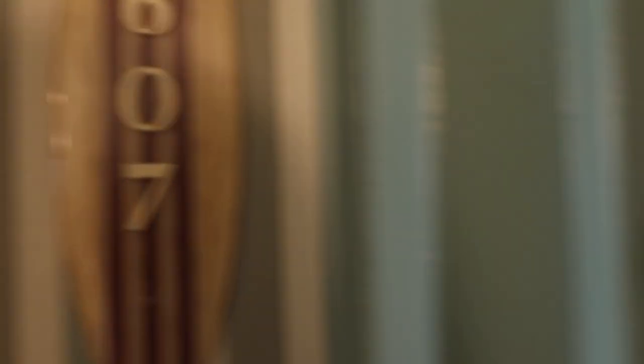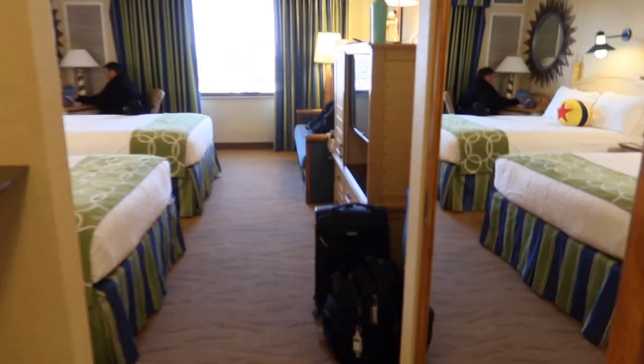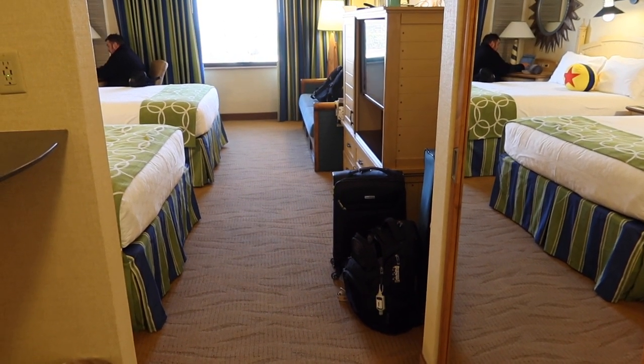Let's get started with the room tour. We are in room 607. When you first walk in you can see it's a little bit of a smaller room, probably compared to some of the resorts we stay at at Walt Disney World, but here in California they have a little bit of a space issue so the rooms are a little more confined. I think it's a super cute room though.